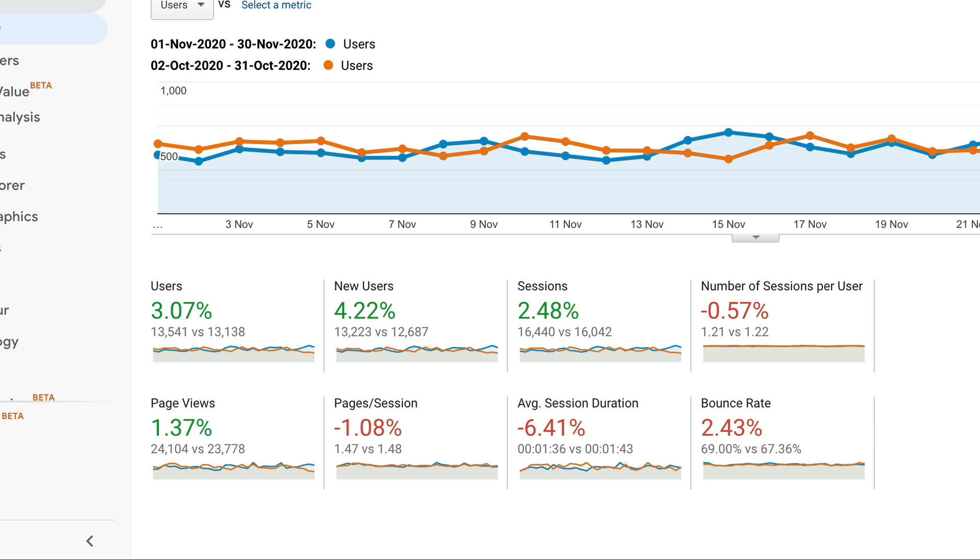Another metric that's back in the green is the page views, because we have 24,104 page views in November, which is up 1.36%. So I'm really pleased with that. December is already looking pretty strong, although it is only the 2nd of December — early days — but still looking good in terms of the growth. Traffic is still on the up.